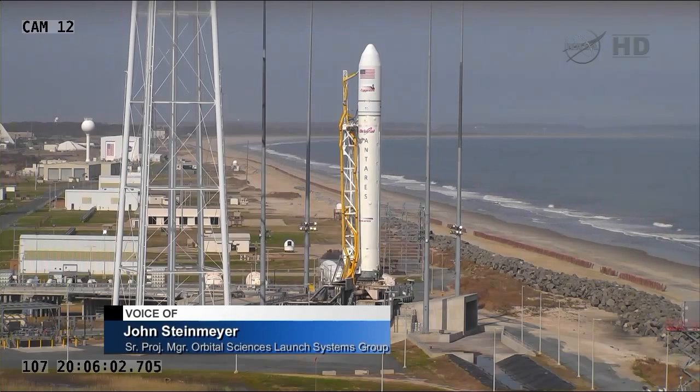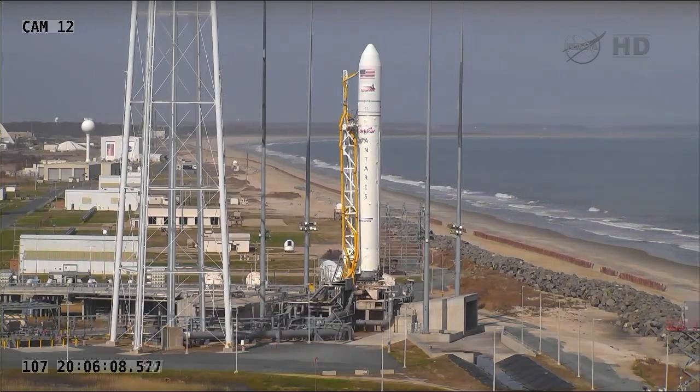As we move through the count, our launch window narrows, and we're now looking at essentially a 15-minute launch window that opens up at 1700 Eastern Time, 5 o'clock p.m.